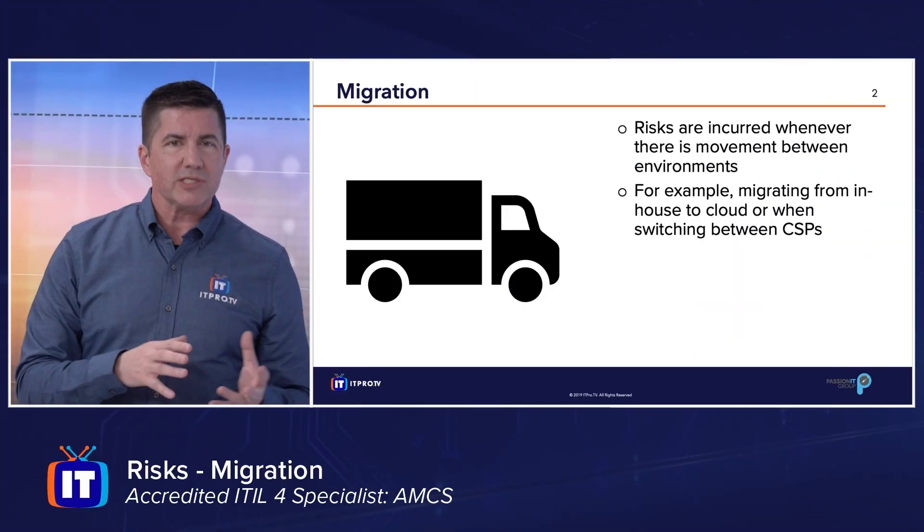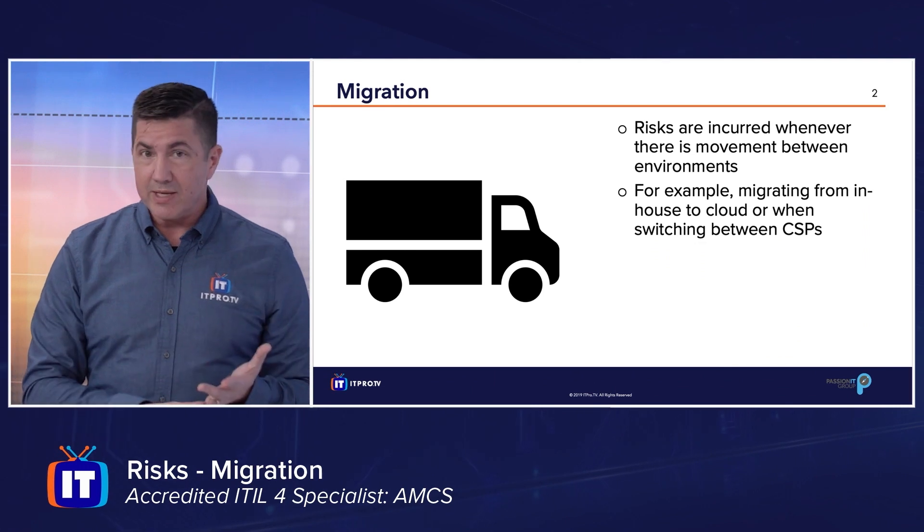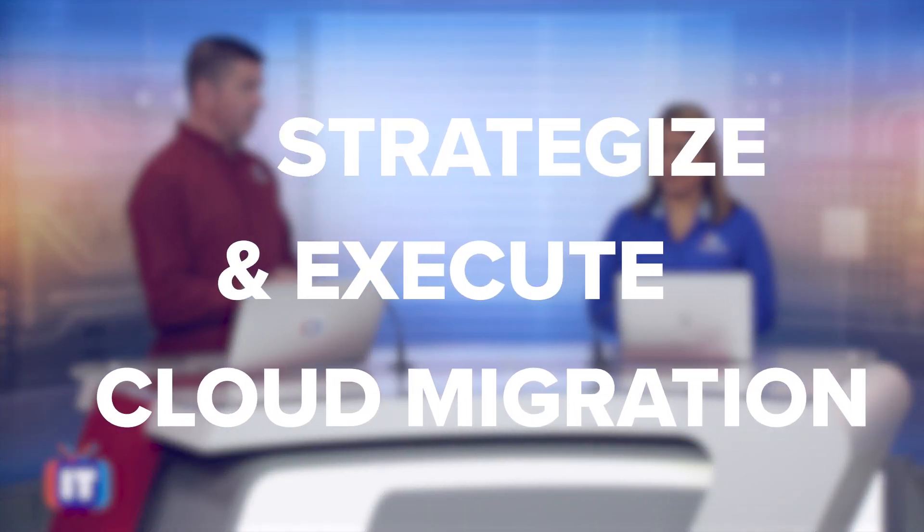This course is designed for anyone in IT leadership that's looking to migrate services, production, and infrastructure to the cloud. ITIL is the premier IT service management framework worldwide, and this course will give you the ability to strategize and execute on a cloud migration plan.